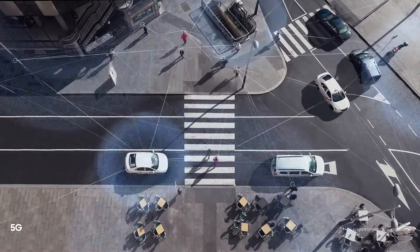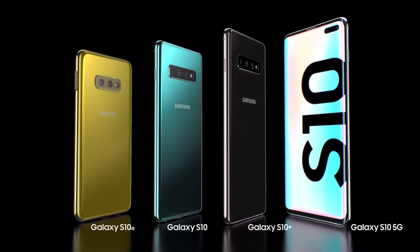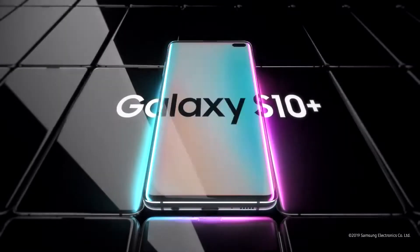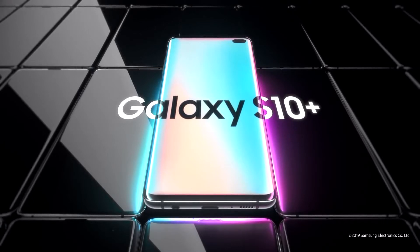Ensuring you're always connected, wherever, whenever. From its next generation smart screen to wireless PowerShare, the Galaxy S10 is a phone like no other. Designed not to stand out, it's designed to stand apart. Galaxy S10 — the next generation Galaxy has arrived. Go for it, the next generation.